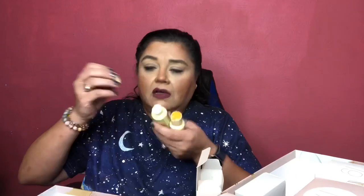Number 15 has two items — a shampoo and conditioner by Bakai, a brand I haven't heard of. I love keeping travel-size products for trips. I have a daughter graduating from Navy boot camp on October 29th, so I'll definitely be taking some of these items along.